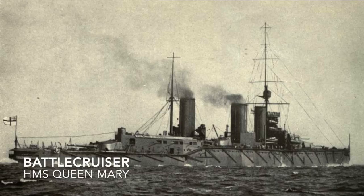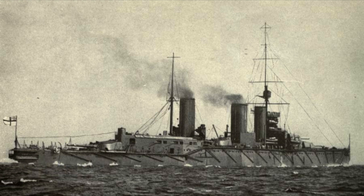The Battlecruiser is a type of capital ship usually characterized as having the armor of a cruiser and the main battery of a battleship. Its fleet role can vary depending on the country, era, and doctrine, but usually it's a ship meant to hunt down enemy cruisers, which would often evolve to placement in the battle line. An example would be HMS Queen Mary.